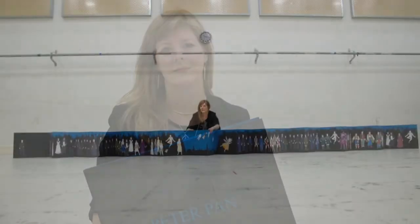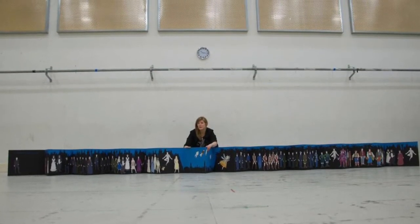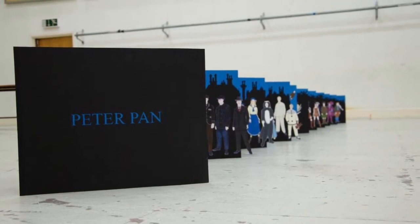Hello, my name's Nicky Shaw and I'm the costume designer for WNO's new production of Peter Pan. I'm going to show you through a picture book that I made of my costume drawings. Rather than just have them individually on the page, I thought it would be more magical to make a storybook to talk the cast through it.